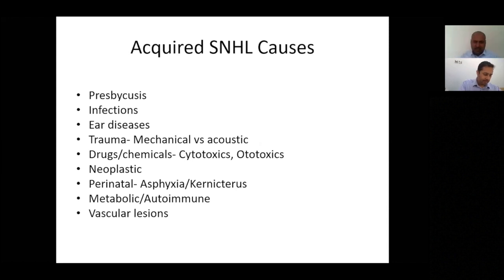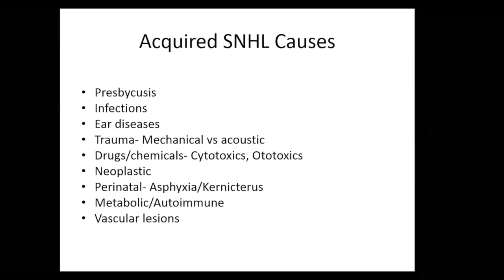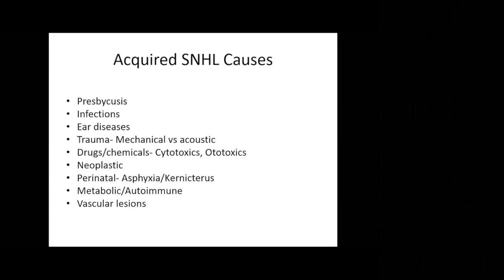With acquired losses there is a massive range of causes. As society has changed, there are many environmental factors we're unaware of. Two constant exposures in the Western world are noise — for example, Manchester city centre with its traffic produces a massive amount of noise — and medications. Even cold and flu medications contain salicylates that can have a long-term impact on hearing over time.